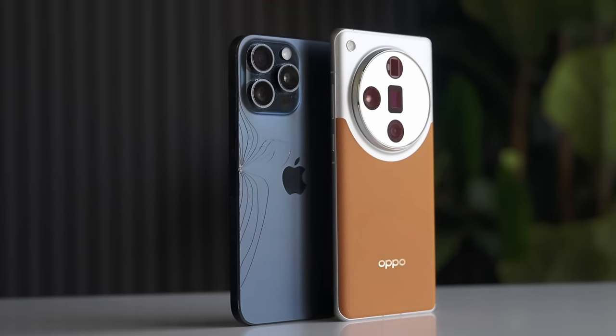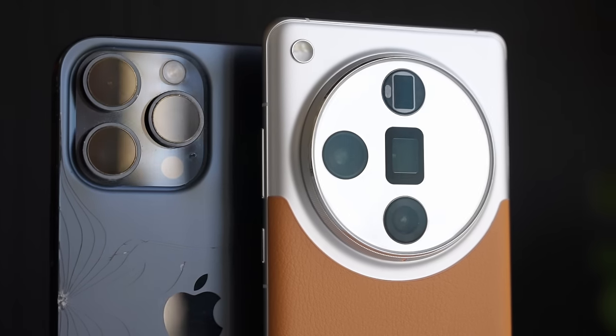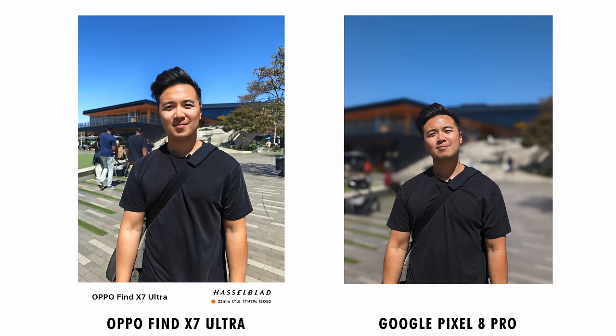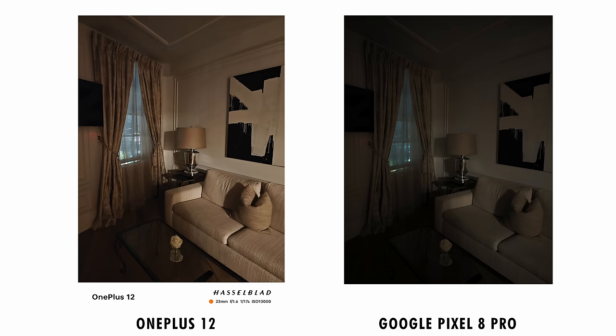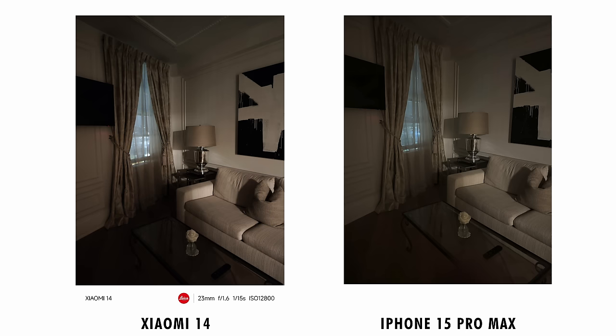Outside of the United States, we have phones that do things quite differently from the options we have in America. Many of them have massive one-inch sensors that are 60% bigger than the primary sensor in the iPhone 15 Pro Max and 10 times bigger than some of the sensors you'd find on Samsung Galaxy Ultra models. That's a big deal, as larger sensors create excellent natural bokeh without the need for portrait mode software to fake it, better low-light performance, better dynamic range, and less noise, amongst many other benefits.